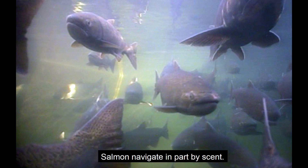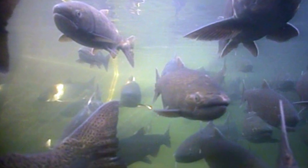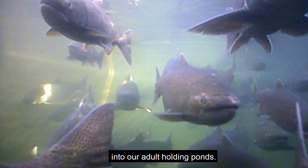Salmon navigate in part by scent. They know what their home waters smell like. It is the odor of our well water that draws them into our adult holding ponds.